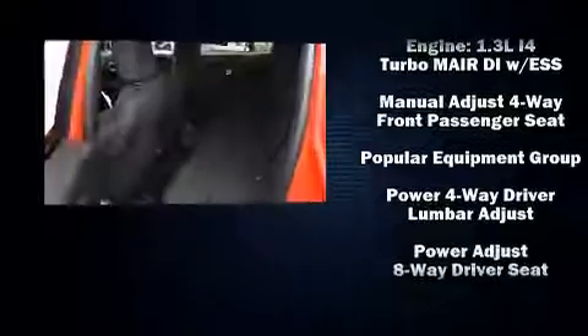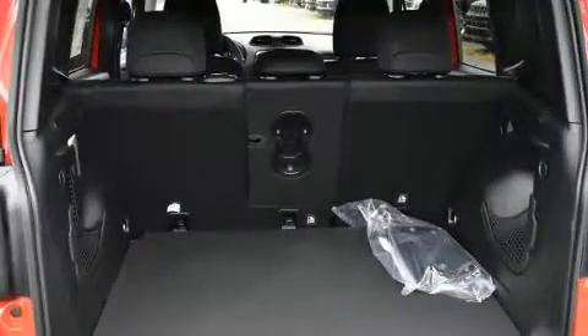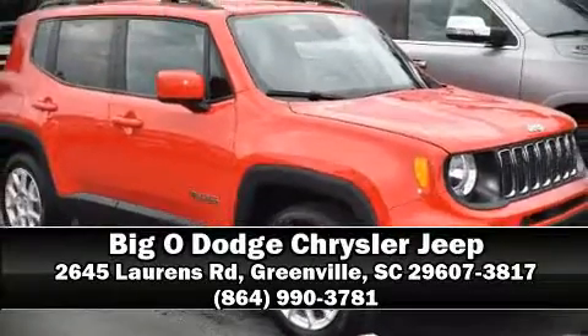For added security, Dynamic Stability Control supplements the drivetrain. We have a skilled and knowledgeable sales staff with many years of experience satisfying our customers' needs. Come on in and take a test drive!